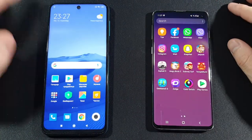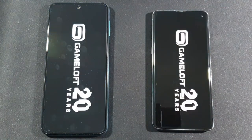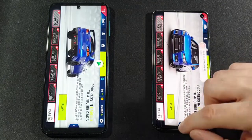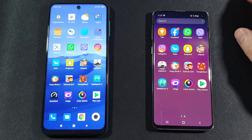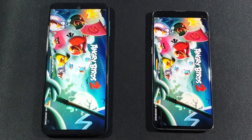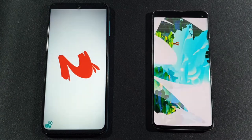Xiaomi is just a little bit ahead there. We have Asphalt 9 Legends — let's see which one is faster in this game. Samsung Galaxy S10 is just a little bit faster compared to the Xiaomi Redmi Note 9 Pro. Let's go with Angry Birds 2 — again Samsung Galaxy S10 is just a little bit faster.